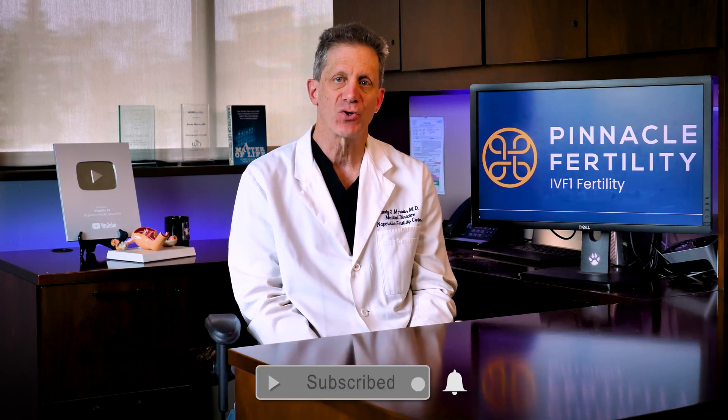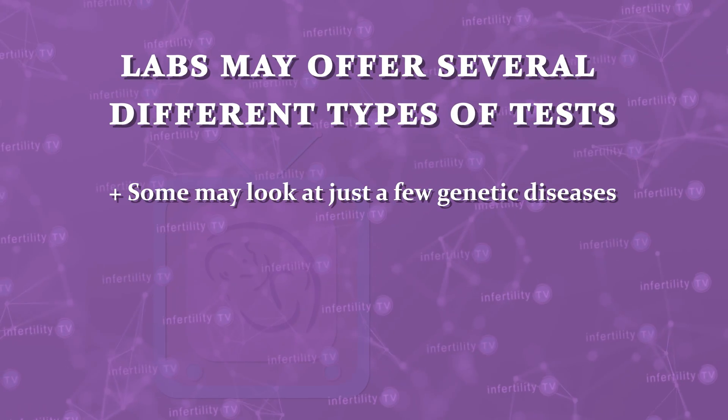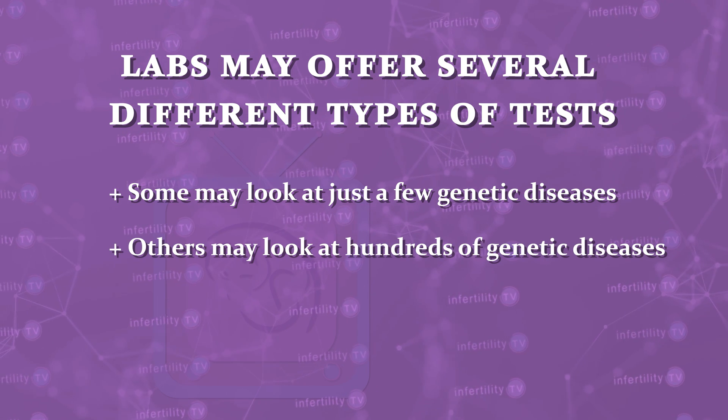Today, there are a number of commercial laboratories that offer testing to look at whether you are a carrier for genetic mutations. There are many differences in the tests these labs offer, and some labs may offer several different types. Some may look at just a few genetic diseases; others may look at hundreds. Most genetic panels look for recessive diseases, but some may also offer tests for dominant diseases. Some are generic, meaning they would be useful for anybody; some are targeted, which might be useful to certain groups — for example, people with a strong family history of cancer or those who know of a specific genetic disease that runs in their family.